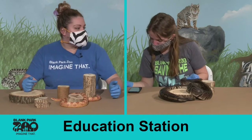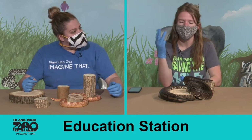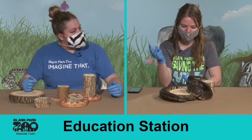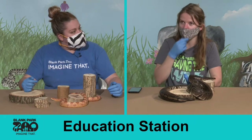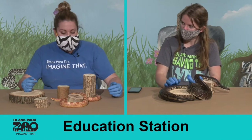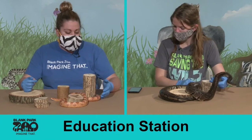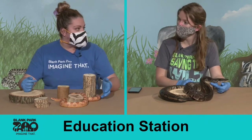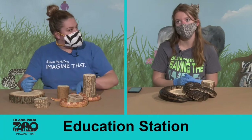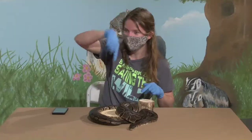We had one question asking how many snakes we have. In our education department we have three ball pythons, a fox snake, a corn snake, two Kenyan sand boas, and a boa constrictor. Within the zoo we also have two Woma pythons in our discovery center and another corn snake in our Australia area, so we have about nine snakes within our department total.